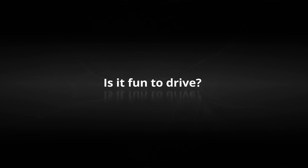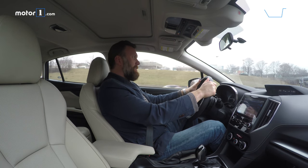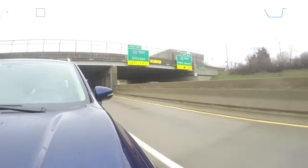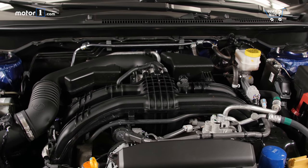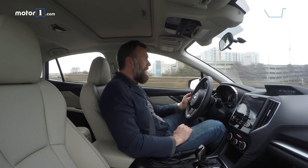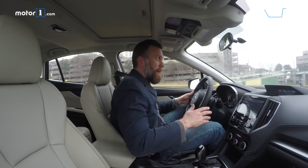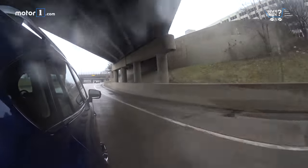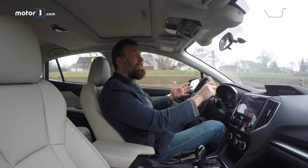Is it fun to drive? The Impreza doesn't feel slow, but frankly, 152 horsepower and 145 pound-feet of torque out of this naturally aspirated 2-liter Boxer 4 just aren't that great in this segment anymore. There are lots of turbo engines with a lot more horsepower that are more fun to drive. The CVT doesn't have a lot of bad behavior, but it certainly doesn't make the car more entertaining either. That said, the handling is still pretty neat with good suspension response and decent steering. Still, if you want the fun Subaru, buy a WRX.